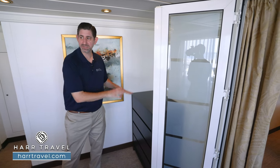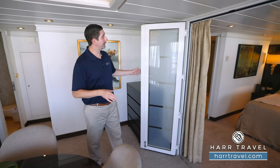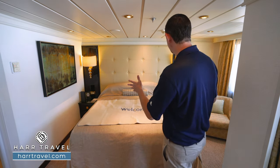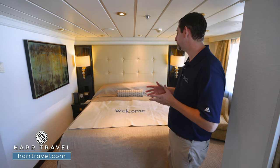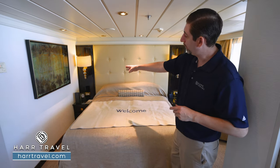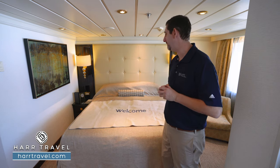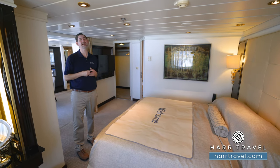You also have a dresser here for extra storage — very handy on longer itineraries. As we head into the bedroom, you'll find doors that shut off and a curtain for privacy, giving a nice separation of space so somebody can utilize the living room while someone else is sleeping. Right here in the middle is your suite slumber bed — a full king-size bed, extra comfortable, with some of the best linens, mattresses, and pillows in the industry. On either side you have a nightstand with drawers, a traditional clock, and US plugs on both sides — great for charging a device overnight or a CPAP machine. The bed can also split apart into two twins if that's your preference.